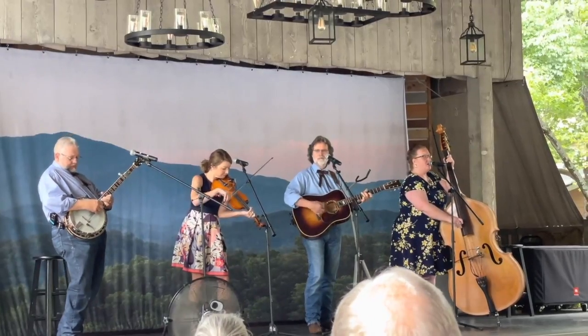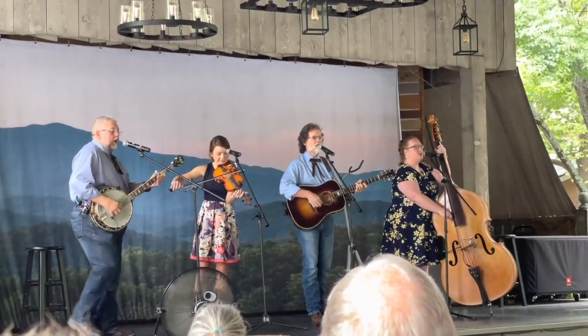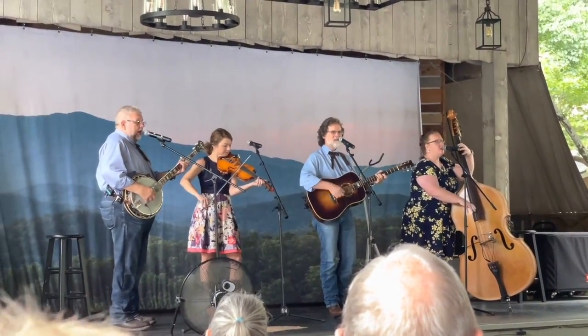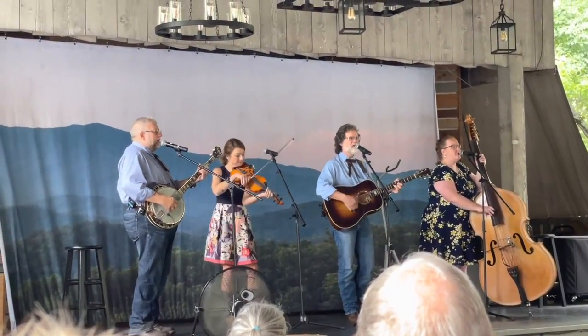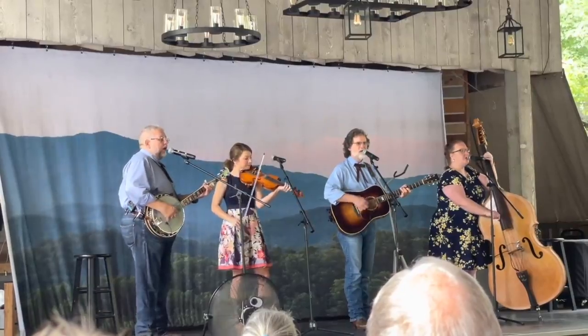We found a nearby bluegrass concert that had just started, featuring the Smoky Mountain String Band. Bluegrass isn't really our jam, but Dollywood has a lot of music performances scheduled on outdoor stages throughout the day and we wanted to catch at least one of these. The band was very talented and we enjoyed it.